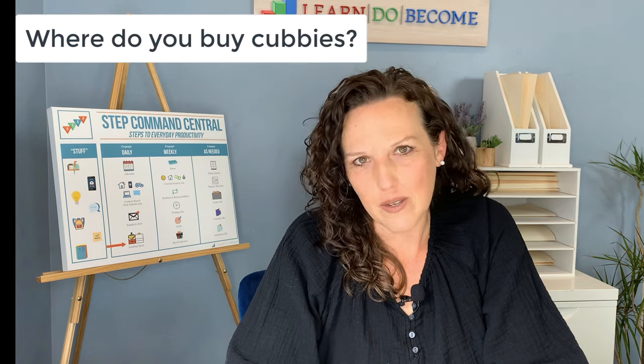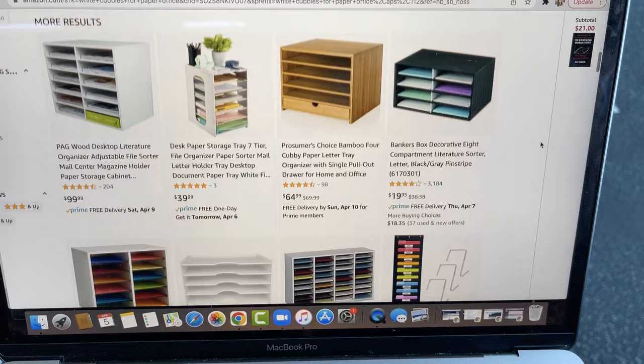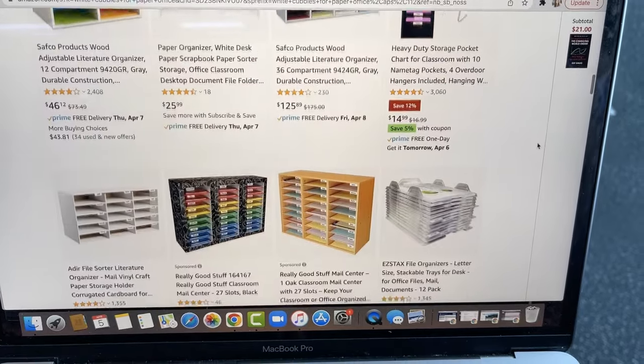If a cubby system sounds right for you, you might be wondering where to buy one. Search online for "paper organizer" or "paper sorter" and you'll see lots of options like what I have. I got mine at Michael's — I've also seen them at Hobby Lobby and on Amazon. I recommend getting the wider ones that fit folders or scrapbook paper. When I first started I had a small one from Sam's Club that was great but I couldn't fit a full folder. The bigger ones work really well — a book, notebook, or binder can fit too.